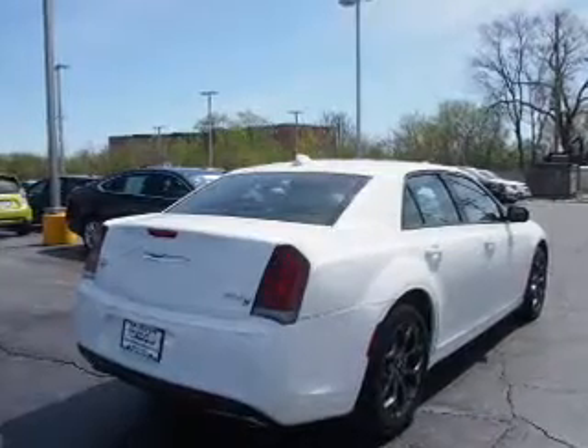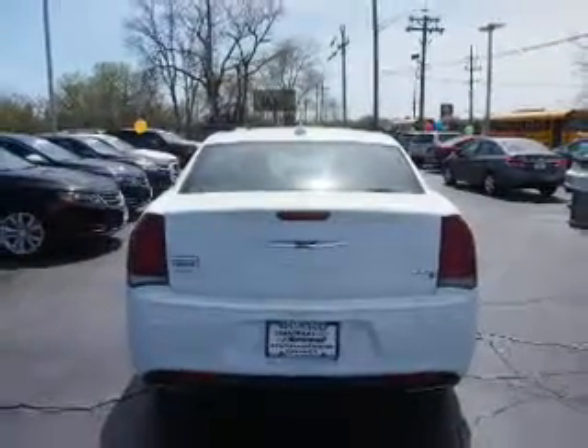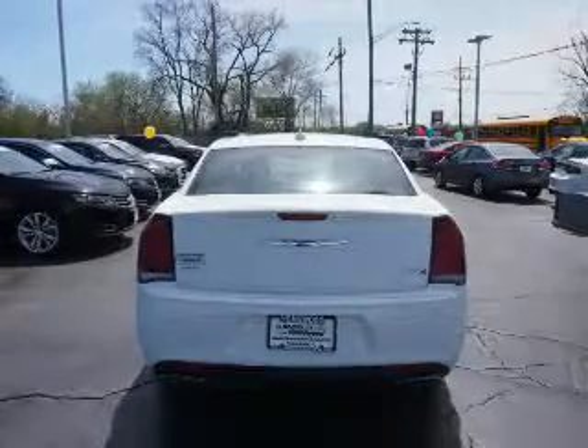The features include a power sunroof, alloy rims, power mirrors, traction control, anti-lock brakes, and a home-link system.